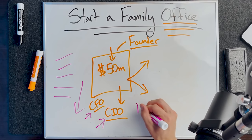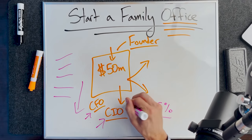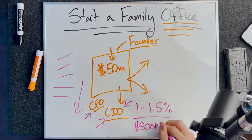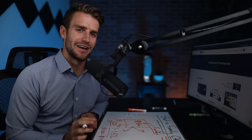Typically it's about 1 to 1.5% of assets that goes towards the actual management of the family office. So in this case, it would be anywhere from $500K to about $750K a year they would spend on hiring people to manage the family office.